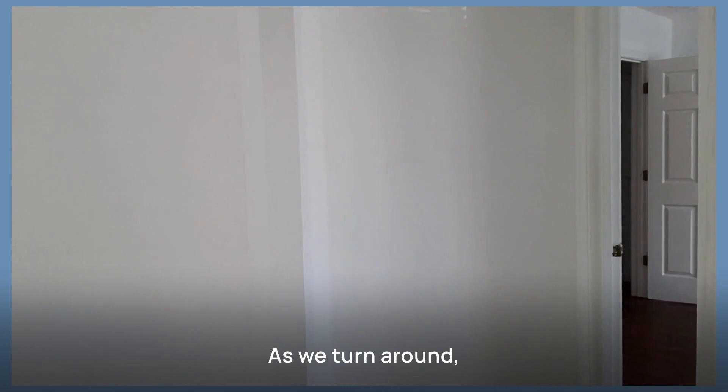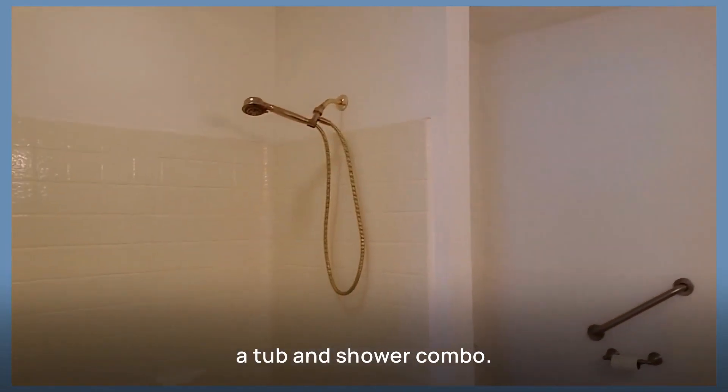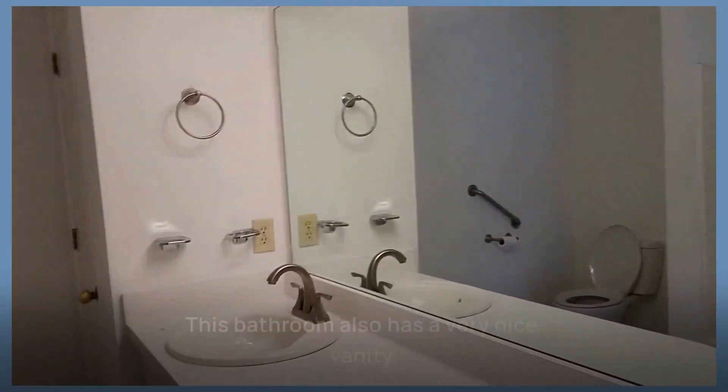As we turn around, we can go into the primary bedroom and see how spacious it is. The primary bedroom features a walk-in closet with lots of room. The primary bathroom features a tub and shower combo, and this bathroom also has a very nice vanity.